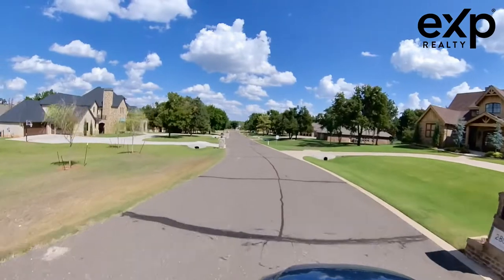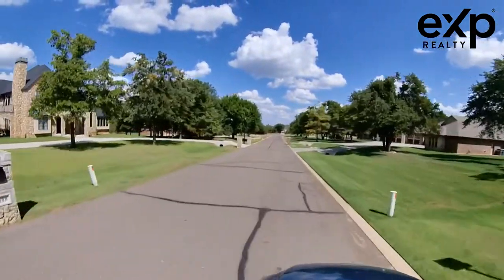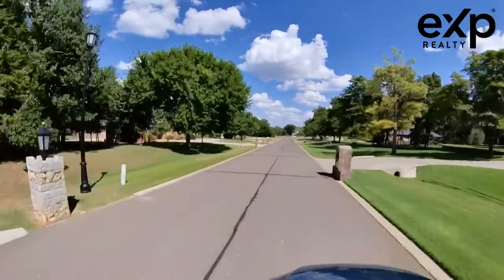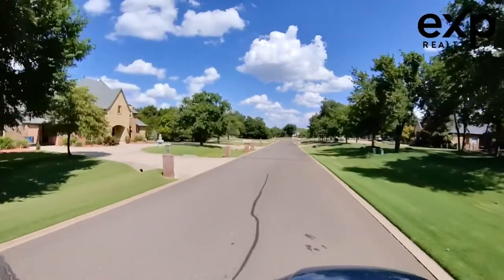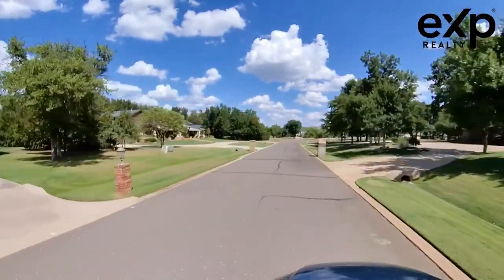Great access to Oklahoma City, great access to Edmond, great access to Guthrie, Stillwater, Tulsa, Yukon, Norman — anywhere you want to go. Being on I-35 just north of Memorial is going to give you access to all the major highways.